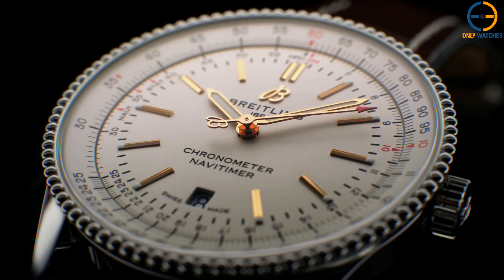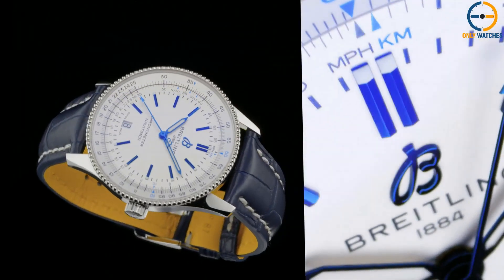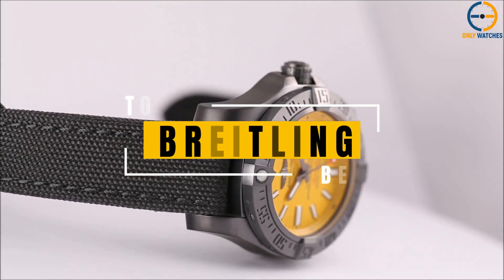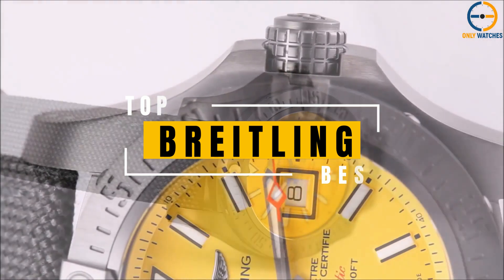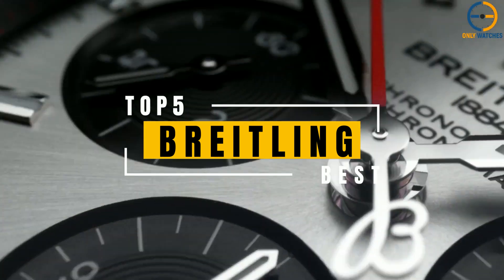Hello, everyone! Welcome to the Only Watches channel. Since its founding in 1884 in La Chaux-de-Fonds, Switzerland, Breitling has been the undisputed leader in the horological industry. Leon Breitling, the company's founder when he was just a young man, broke new ground and became a forerunner in precision.